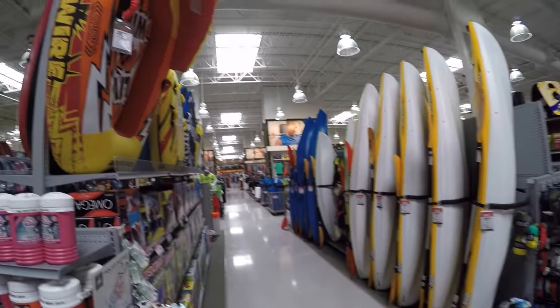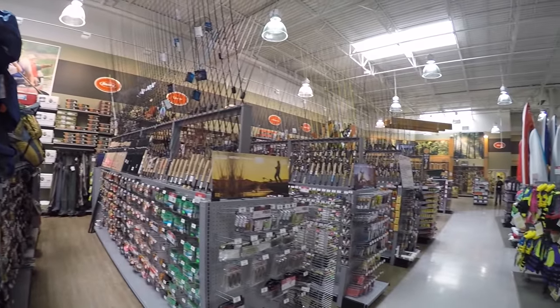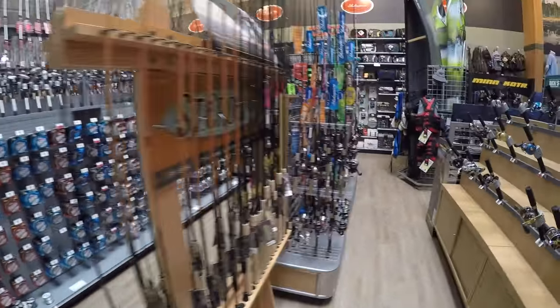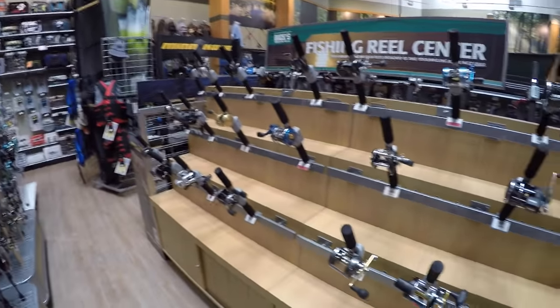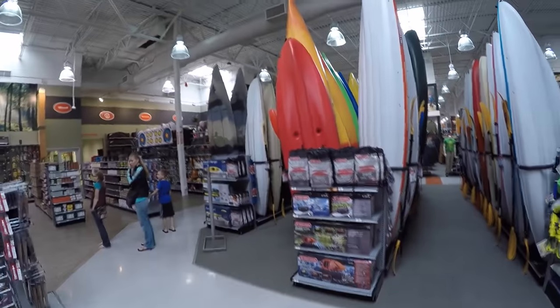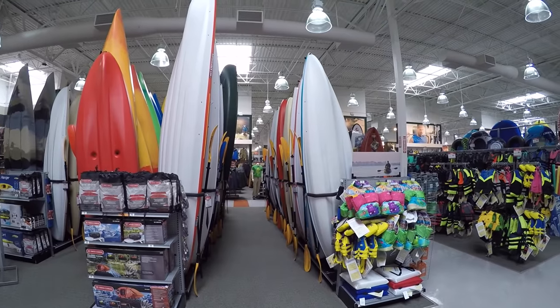Kayaks and other boating accessories. Look at all the fishing poles and fishing accessories — all different types of fishing poles for different types of fishing. Here are many different types of fishing reels, and a whole bunch of different types of kayaks and plastic boats.